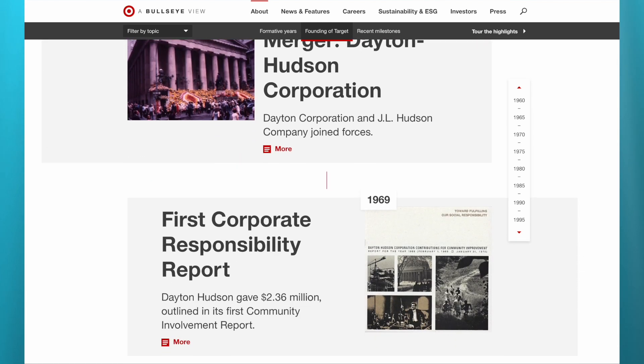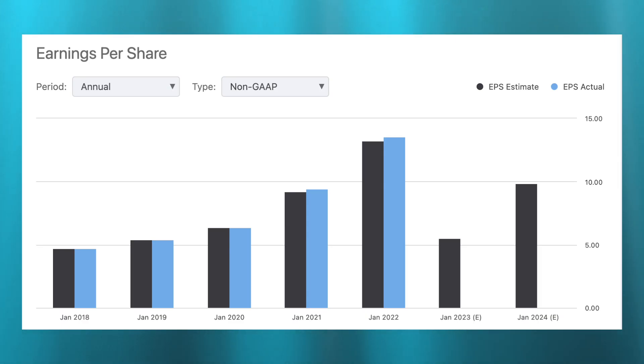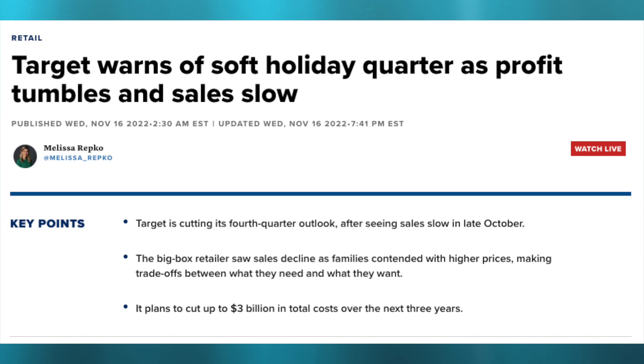With over 1,900 stores, Target is often one of the largest in the shopping centers they occupy. Over the past two decades, Target has been able to grow their earnings per share every year except for four. Revenues have grown over the past 10 years and surpassed $100 billion. Shares have been especially under pressure after their recent earnings, which saw an array of issues including high inventory levels. During the pandemic they had a short supply, but now they are flush with inventory and having to discount heavily, which puts pressure on margins.